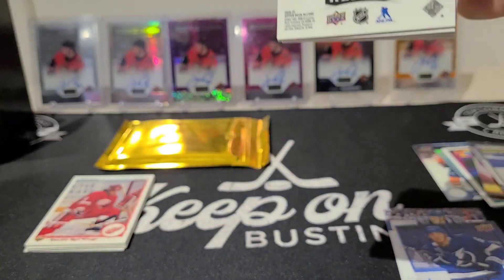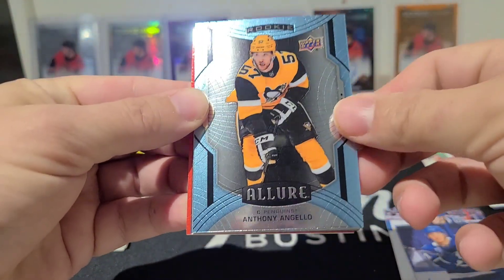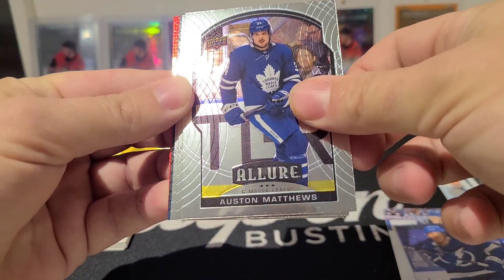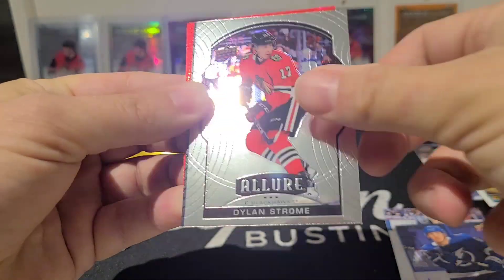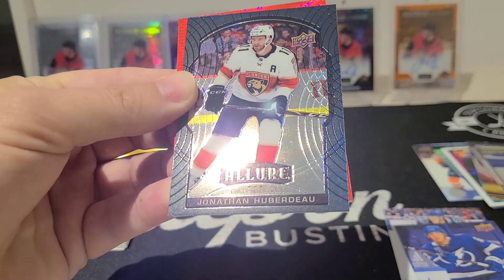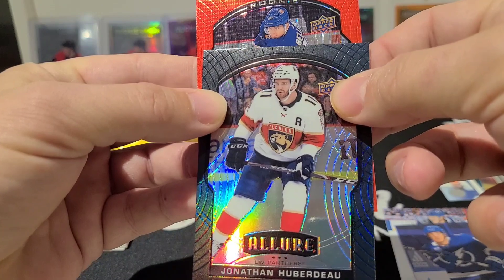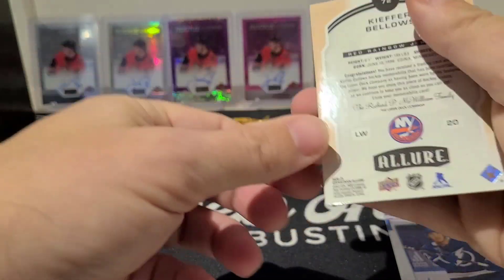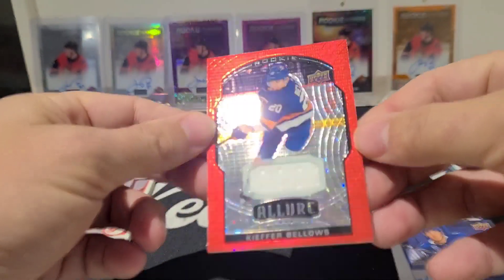Here's the featured pack — Allure. Looks like maybe a jersey hit. There we go: Anthony Angello short print, Auston Matthews, Igor Zamula rookie, Dylan Strome, Johnsson-Herbedo black rainbow and rookie, and a jersey — Kiefer Bellows red rainbow. Okay, not great.